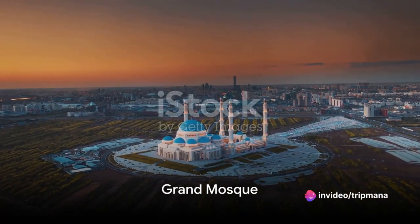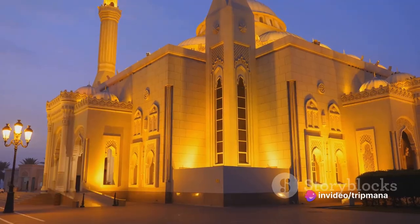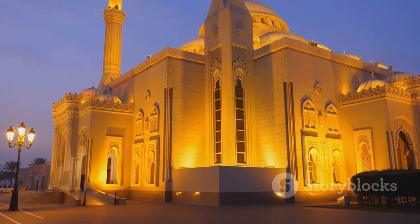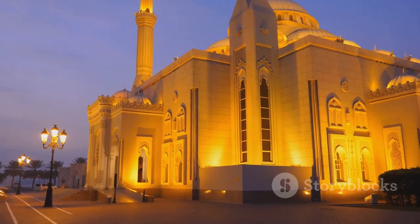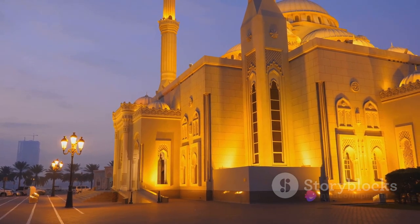Next, we visit the Grand Mosque. This architectural masterpiece is a testament to Kuwait's rich Islamic heritage. Its intricate details and grandeur make it a must-see for anyone seeking to appreciate the beauty of Islamic art and culture.